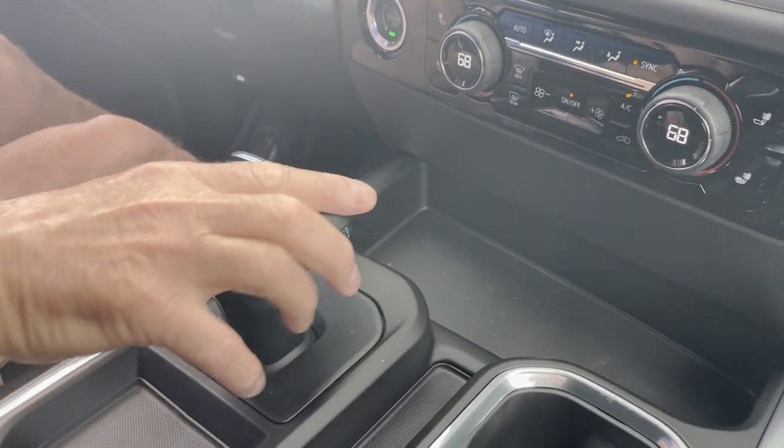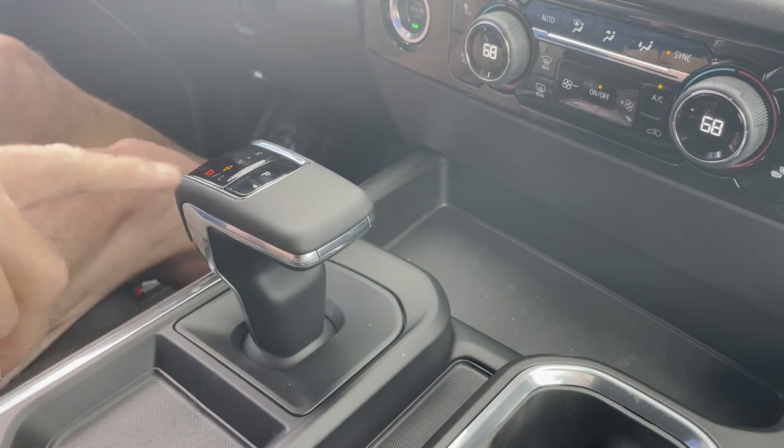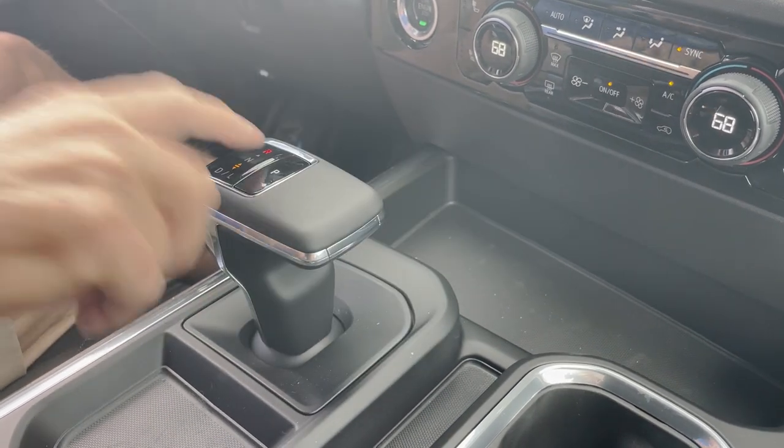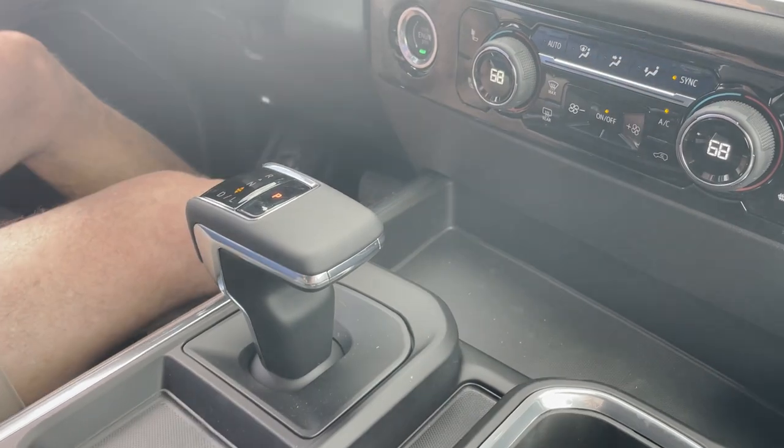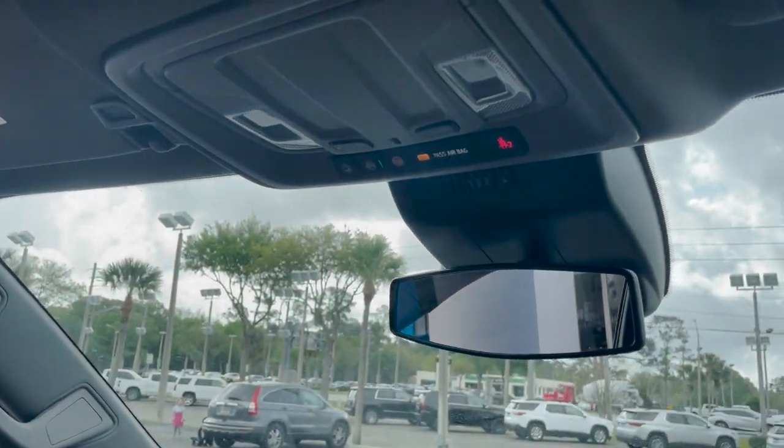10-speed transmission. Pull back for Drive, go up for Reverse, P for Park. Nice lighting, and a backup camera.